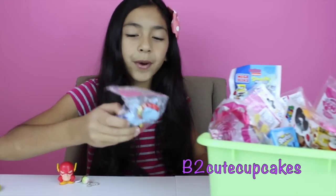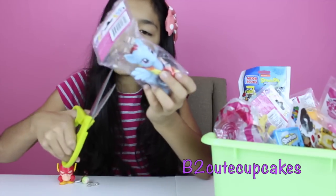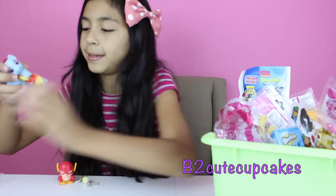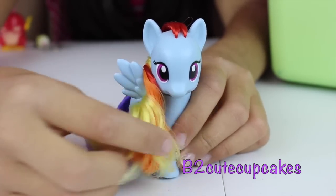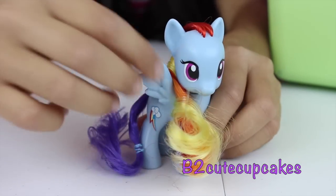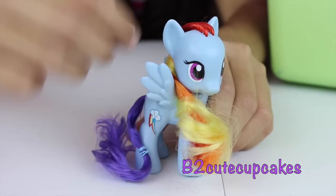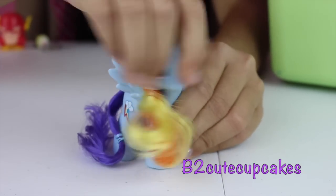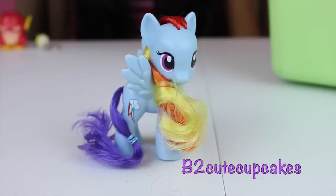Oh I got the Mother of Pony — our first one! And I got Rainbow Dash. Okay so let's open it and review. Hi Rainbow Dash! She's blue and she has red, orange, and yellow hair. I don't know why only those colors — she has different colors on too. And her tail is only purple. She has beautiful wings. And look at her cutie mark — it's like a little lightning with a rainbow and a cloud. Very cute. And you can move her head — yeah, check that out.